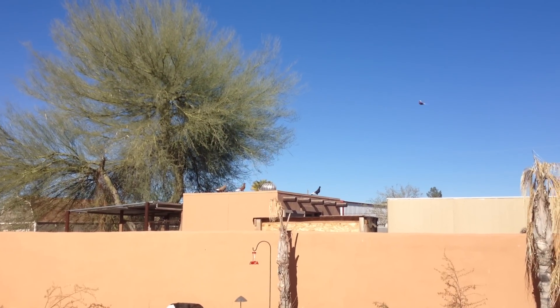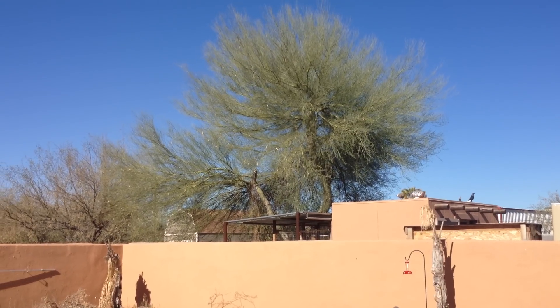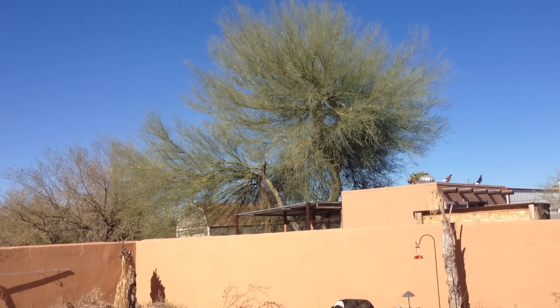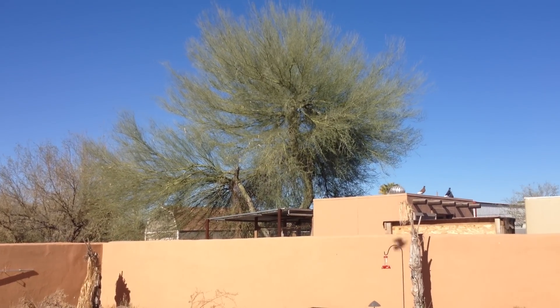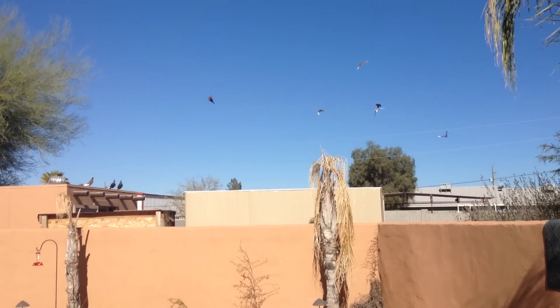They were all born right there where they're landing. They tried hard to get in yesterday, but they all trapped except one that we caught. He probably would have trapped, but we didn't have the patience with them.